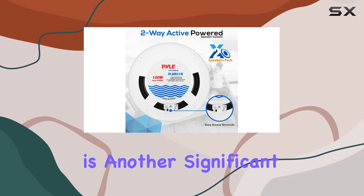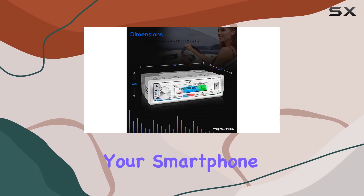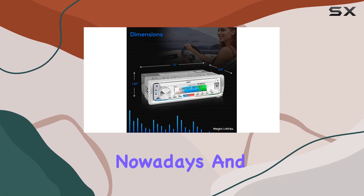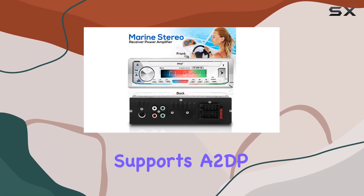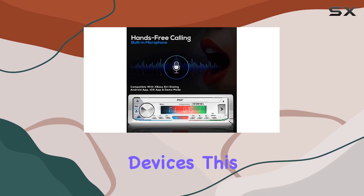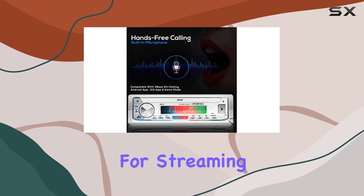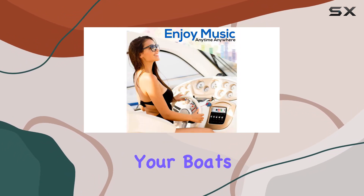Bluetooth connectivity is another significant feature here. The ability to stream music directly from your smartphone or tablet is practically a must-have nowadays, and the Pyle Receiver handles this with ease. It supports A2DP streaming, making it compatible with a wide range of Bluetooth-enabled devices. This feature is perfect for streaming your favorite playlists from services like Pandora or Spotify directly through your boat's speaker system.